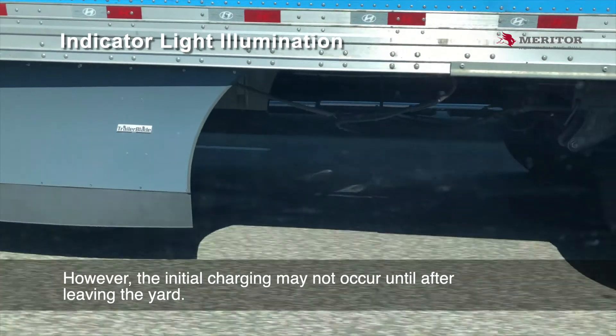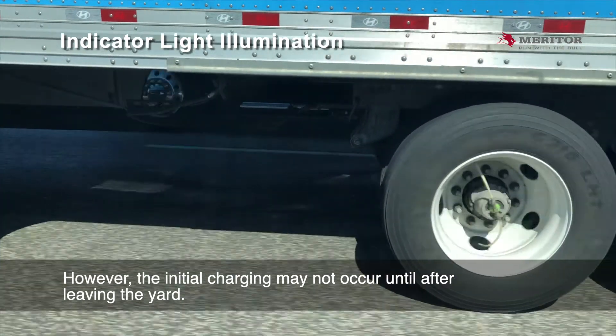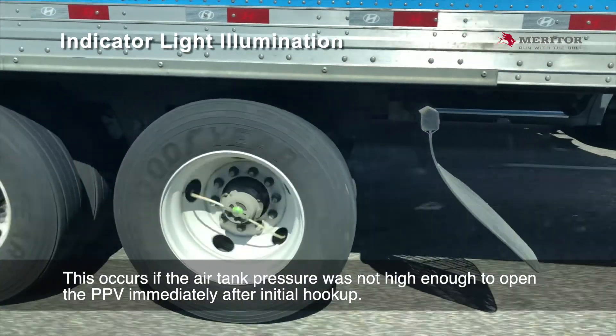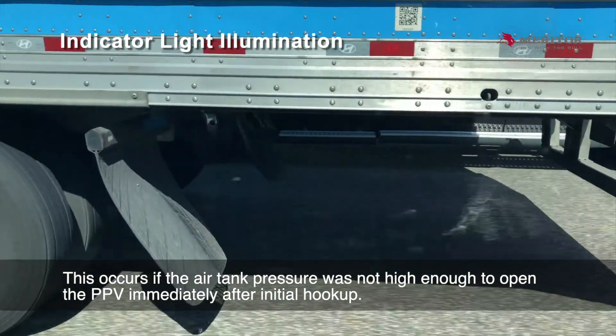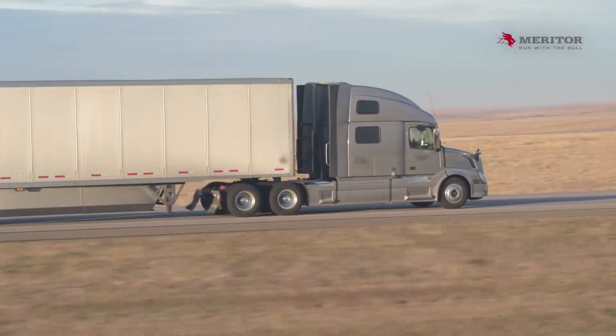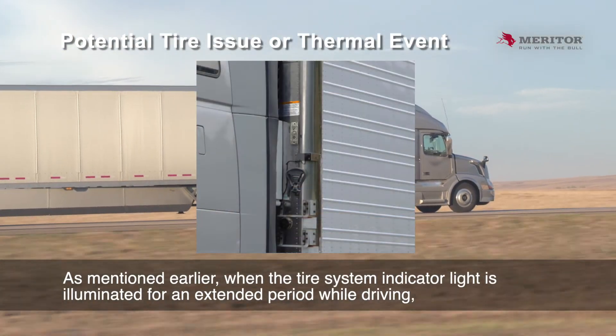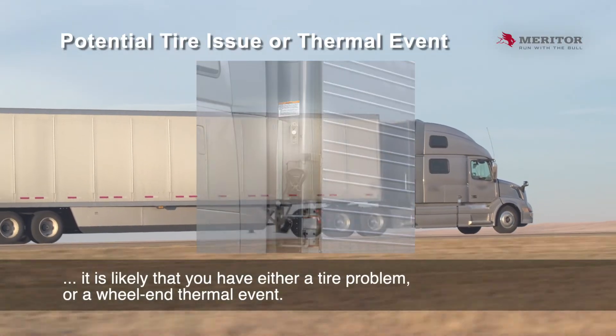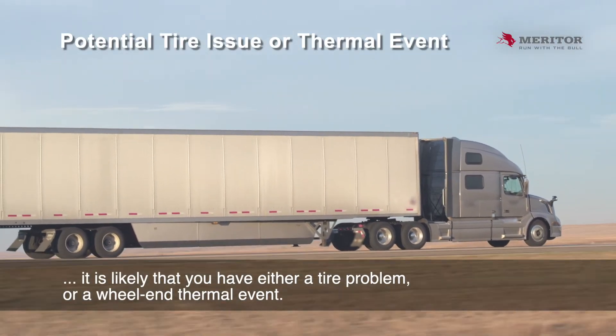However, the initial charging may not occur until after leaving the yard. This occurs if the air tank pressure was not high enough to open the PPV immediately after initial hookup. As mentioned earlier, when the tire system indicator light is illuminated for an extended period while driving, it is likely that you have either a tire problem or a wheel end thermal event.